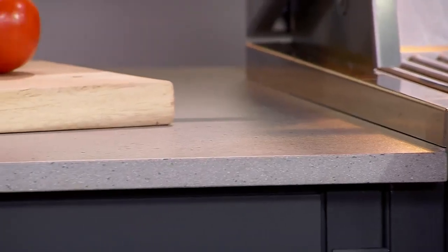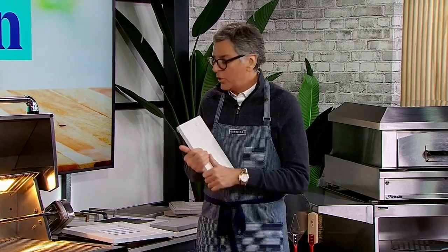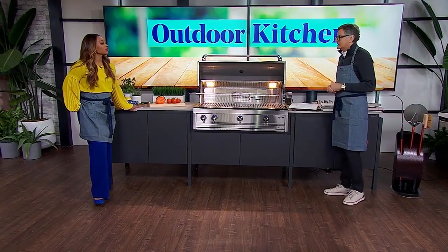Let's talk about these countertops because this looks like something you would have in your inside kitchen. These are a man-made quartz. When you're using a man-made material, you have to make sure you can use it outside, because some of them have resin in them and that's not good in the sun — it will change the color and cause problems. So you want to make sure your solid core material is outdoor quality, or you can use granite or soapstone. With these materials, the snow, the rain, the food, the spilling — nothing's going to affect it. And the fact that nothing is wood out here is the big thing, because wood is going to disintegrate, need maintenance, be a problem.